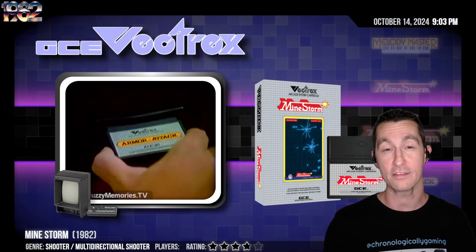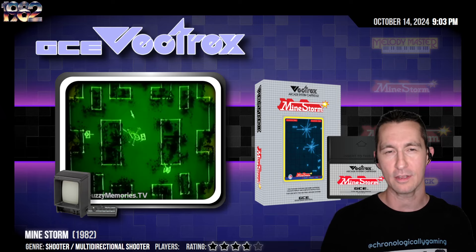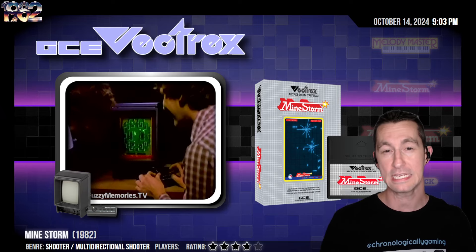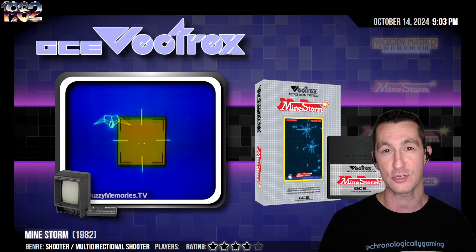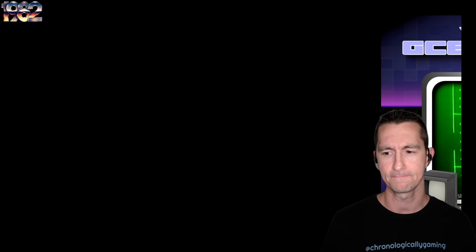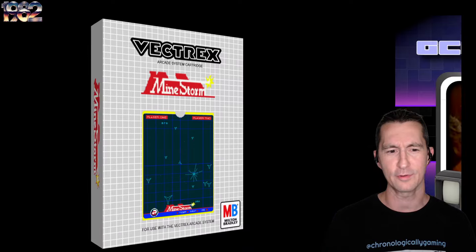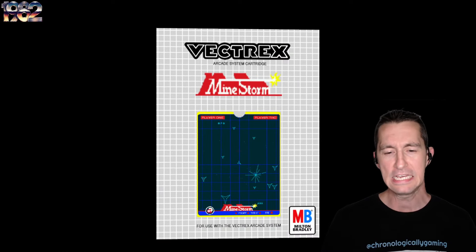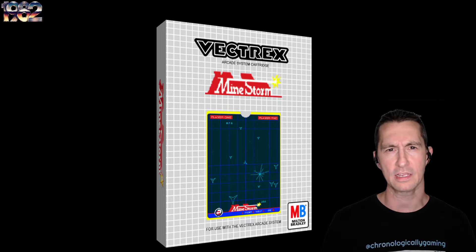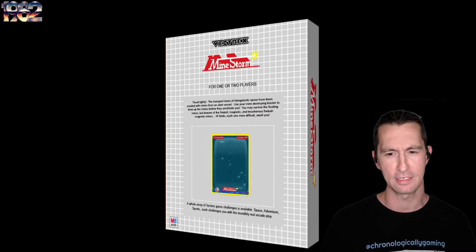The very first game we're going to play on the Vectrex is Mindstorm — the game that came included with the Vectrex, built in. This is the 14th built-in video game we've played on the show. They've reconstructed a box for us, so this is not legit — there is no real box. They did release a later version of Mindstorm to fix a few bugs, and we might even see a bug here as we play. We're going to play the original that was built into the system.